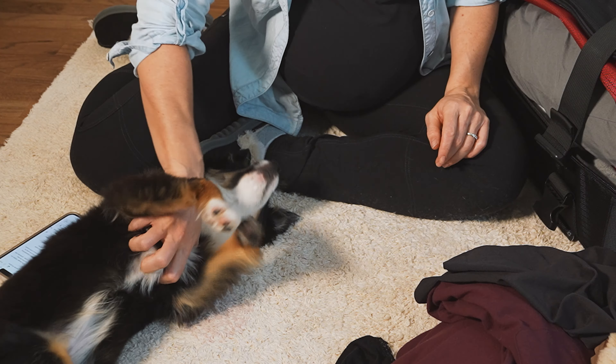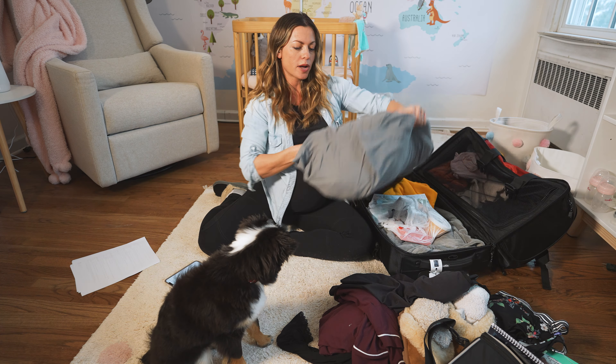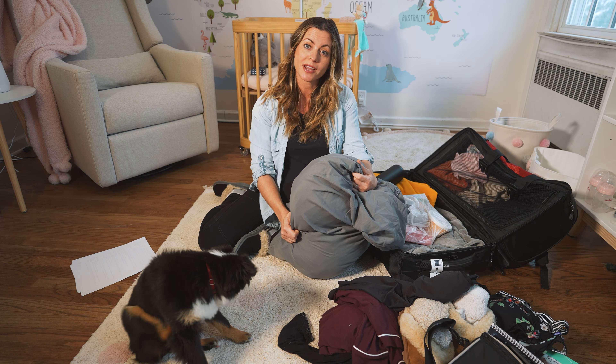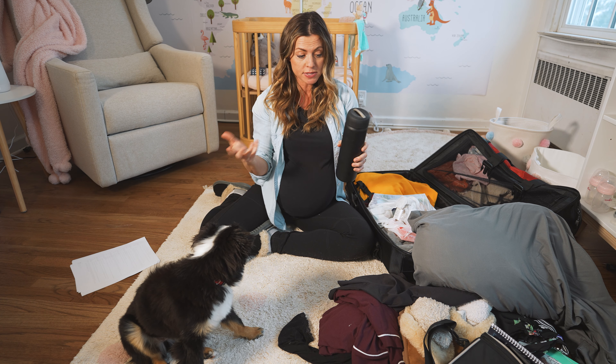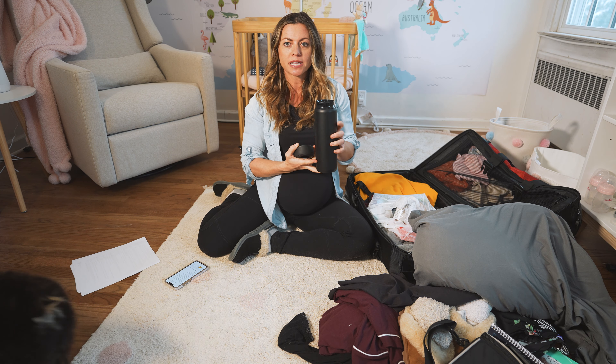A few other things I'm packing are some creature comforts from home. I'm packing a pillow because the hospital pillows are less than stellar. I've also heard to pack a different color pillowcase so your pillow doesn't get mixed up with the hospital ones — so I'm packing a dark gray one. I'm also packing this Avana water bottle from Amazon — it has a built-in straw, which I've heard is key for staying hydrated while you're in labor so you can just sip away. Also bringing extra-long phone chargers, which everyone has recommended.